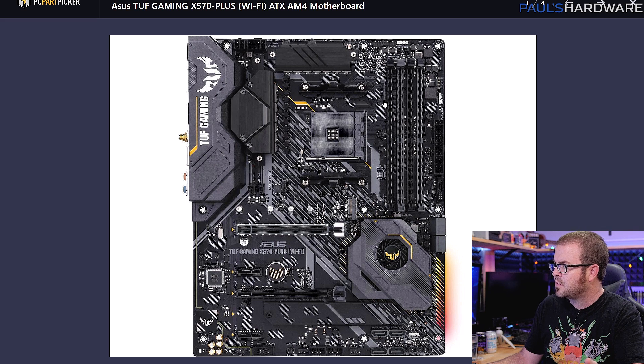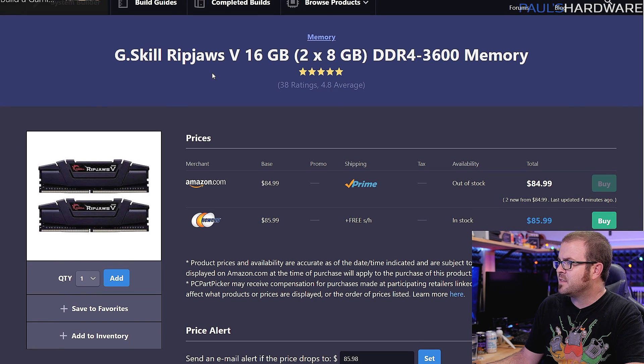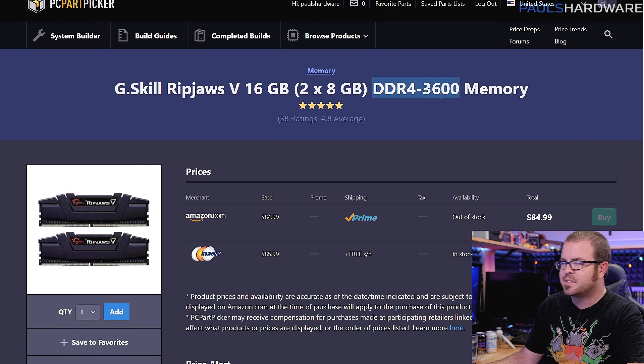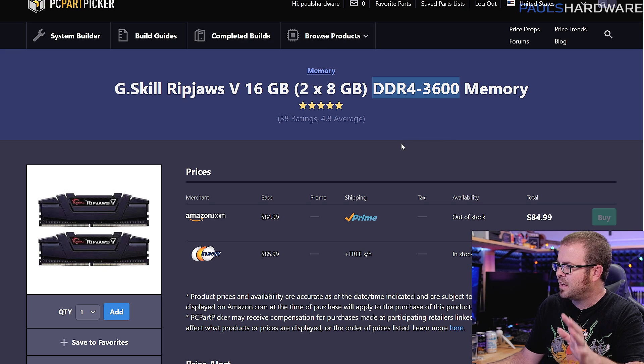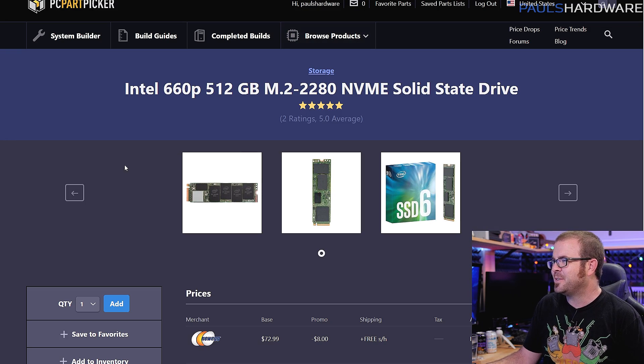The TUF Gaming X570 Plus Wi-Fi is a great option at less than $200. It has really good power delivery for overclocking. The only thing it's really missing is a USB 3.2 Gen 2 front panel header, but it's got RGB LEDs, Wi-Fi integrated, a couple of M.2 slots, and is overall a very well-reviewed board. For memory, we have a 16GB kit running at the recommended DDR4 3600 speed for Ryzen 3000 series. I've tested this kit and it works with XMP — DDR4 3600 CL16-19-19, not bad on timings, and it's about $85. It's a straightforward G.Skill RipJaws 5 set with no RGB, but RGB doesn't make the system any faster.